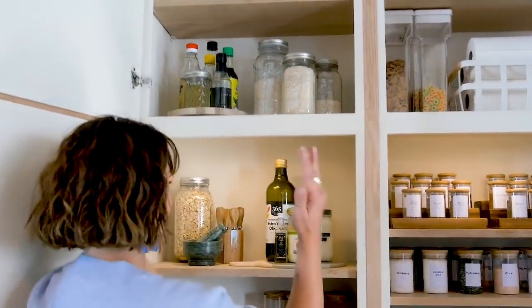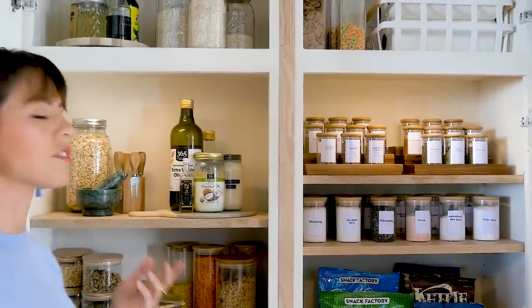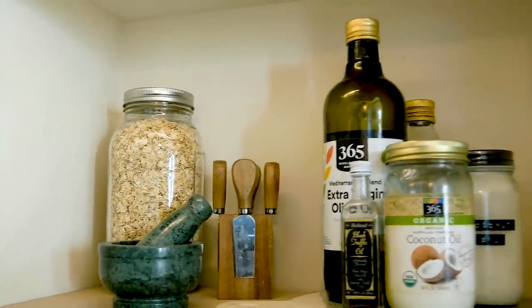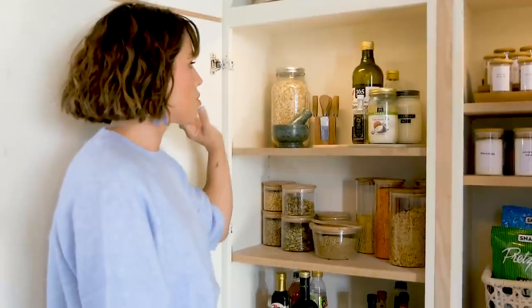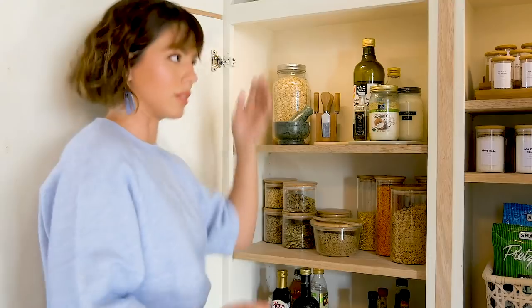Speaking of staples, now we go down to what's directly in my eyesight — this is the stuff that we use the most often. We have our olive oils, coconut oil, black truffle oil, and oats. I also have some cheese knives and a really beautiful green mortar and pestle. It's so interesting to add design elements where you wouldn't normally expect decoration, like a pantry, but it adds so much.